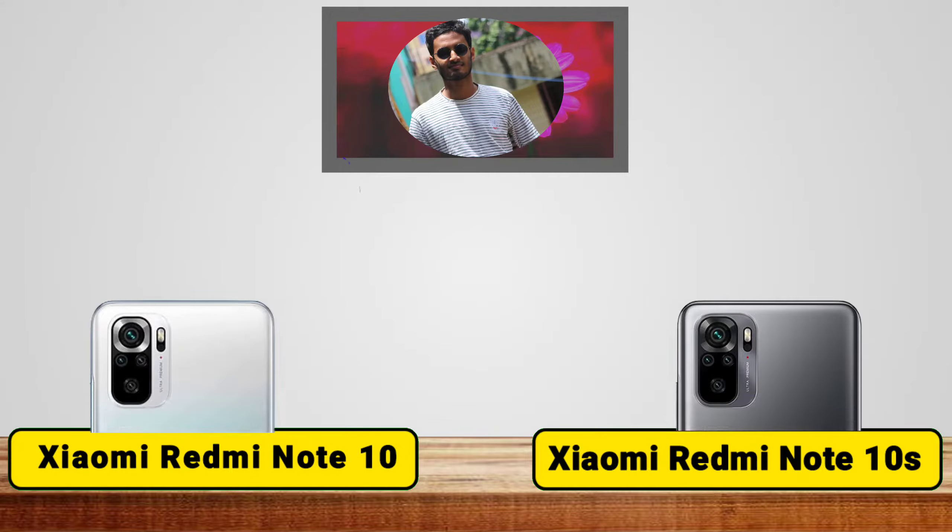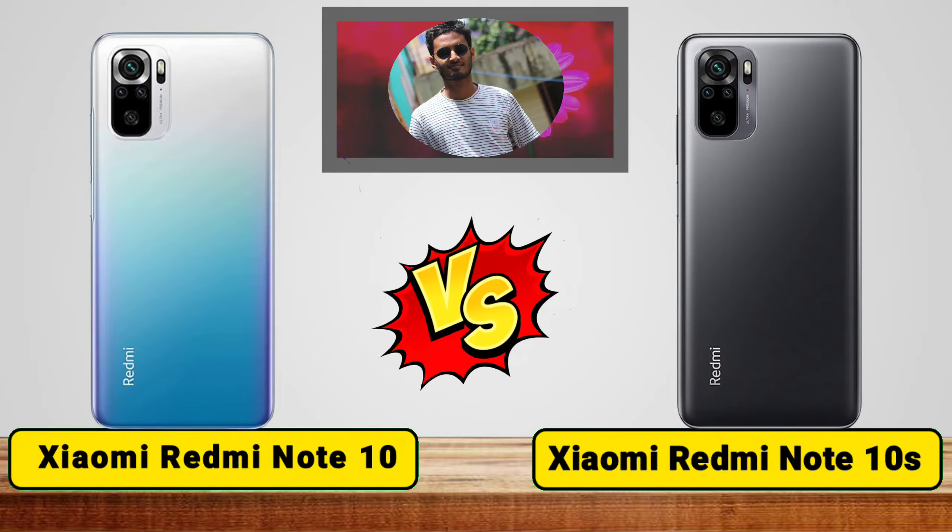Today, we compare Redmi Note 10 vs Redmi Note 10s.